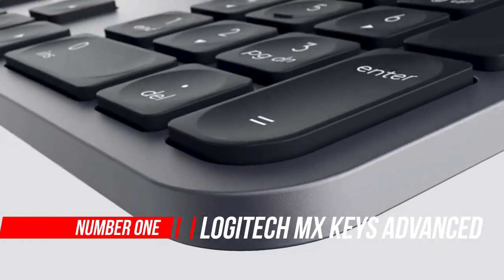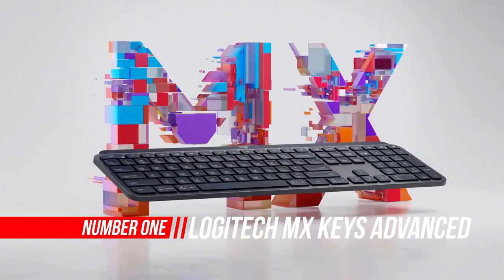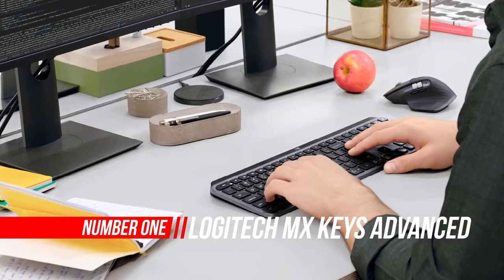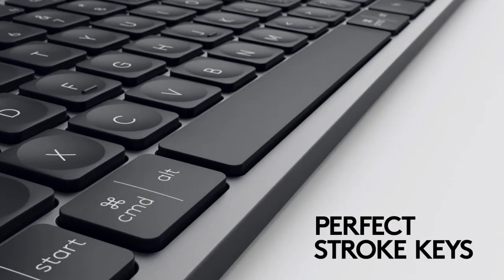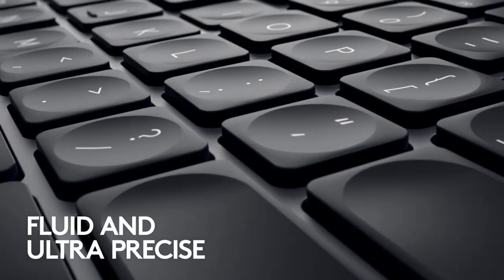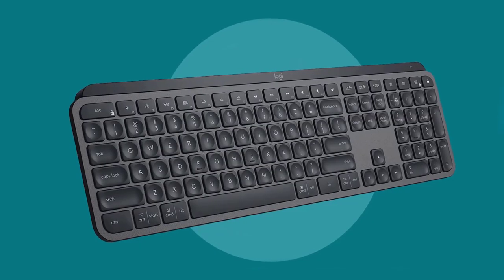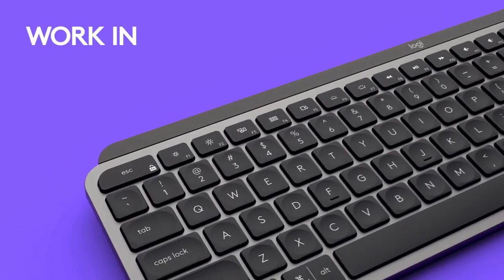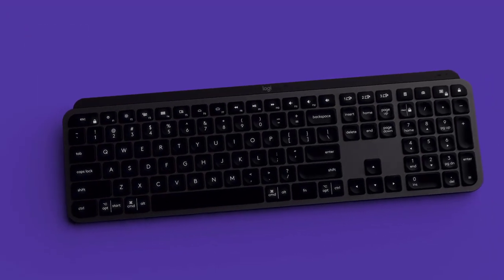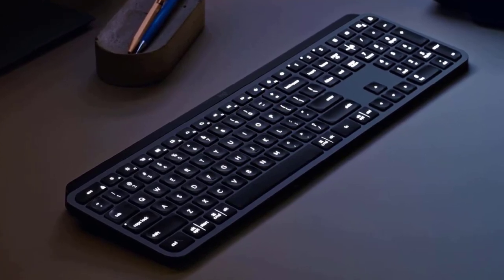Number 1: Logitech MX Wireless Illuminated Keyboard. The Logitech MX Keys is a very good keyboard for office use. While it lacks incline settings, its low-profile design means you likely don't need a wrist rest to type comfortably. It provides a great typing experience with keys that are quiet and easy to actuate. Its wireless connectivity helps reduce the number of cables on your desk, and it supports multi-device pairing so that you can pair multiple devices simultaneously.